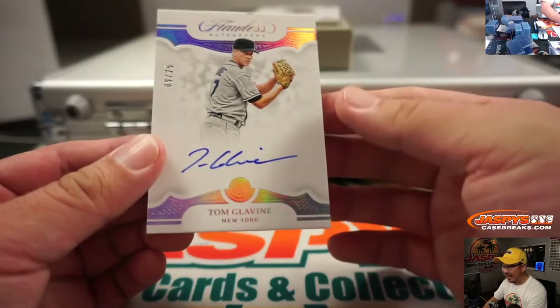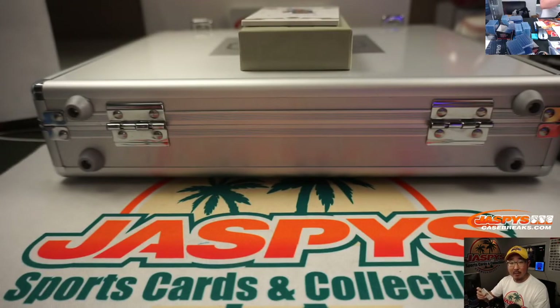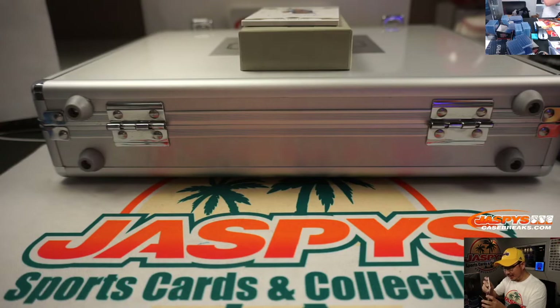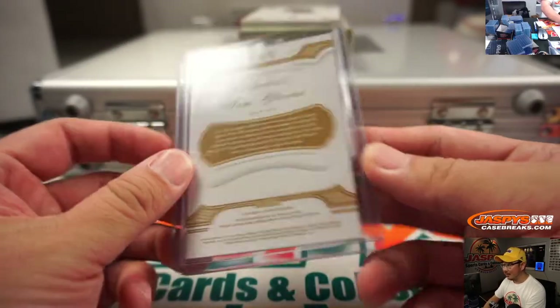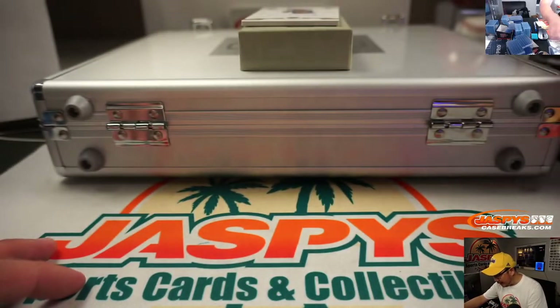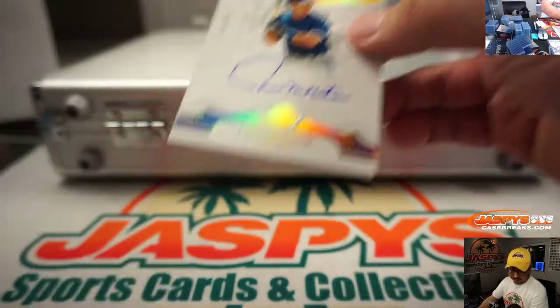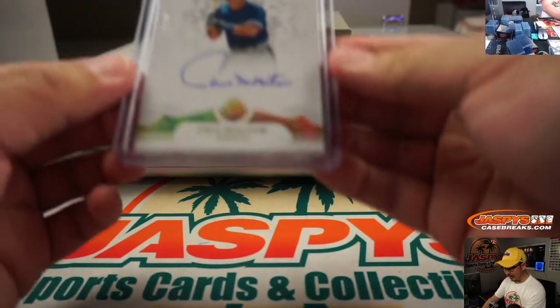We've got Tom Glavine, Mets edition, 9 out of 25 — that goes to Aaron Pettit with the Metropolitans. Donaldson is with the Twins now, so maybe next year's 2020 Flawless will have a triple relic of his. Nice one for Aaron Pettit. Last one here, 7 out of 10, it's Blue Jays edition of Paul Molitor, and that's going to go to Logan and the Bluebirds. Paul Molitor — nice autograph.